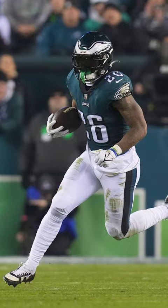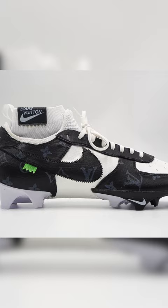In a big-time win over the Giants, Sanders was rocking some clean Air Force 1, Louis Vuitton-inspired football cleats. These were black and white with the LV print on the upper.